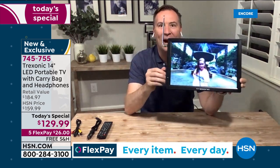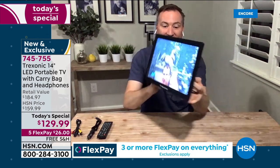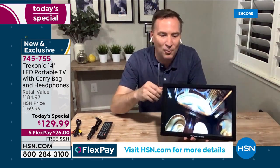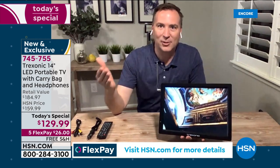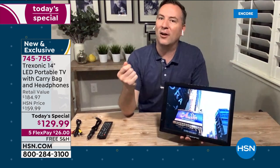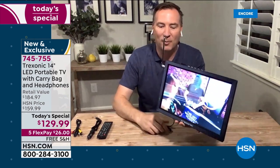It's not plugged in right now — there's a battery built into the Treksonic TV that gives you three hours of battery life. Think about where you'd love to have an extra TV. We all have that big room with the big TV, but wouldn't you love to start your morning getting ready and having that TV in the bathroom, maybe watching the news while you're getting ready?